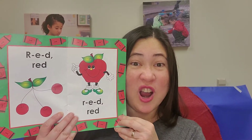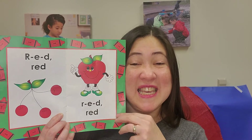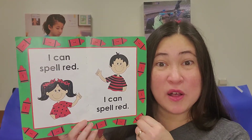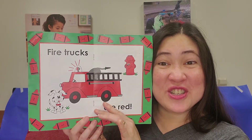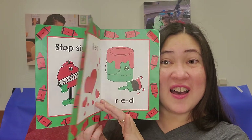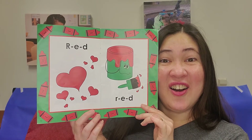That's a fun color, isn't it? Red. Well, I think we should sing that song again before we go. R-E-D, Red. R-E-D, Red. I can spell red. I can spell red. Fire trucks are red. Stop signs are red, too. R-E-D, R-E-D.